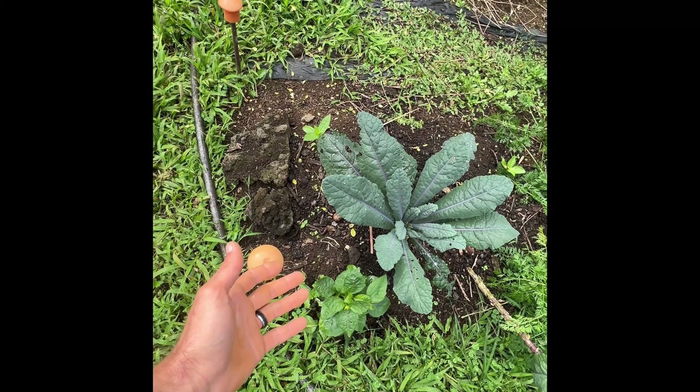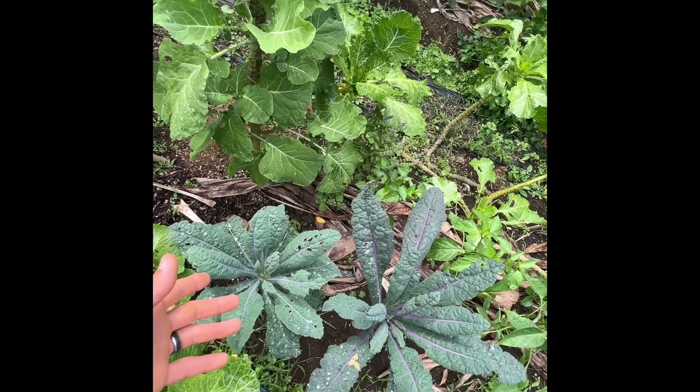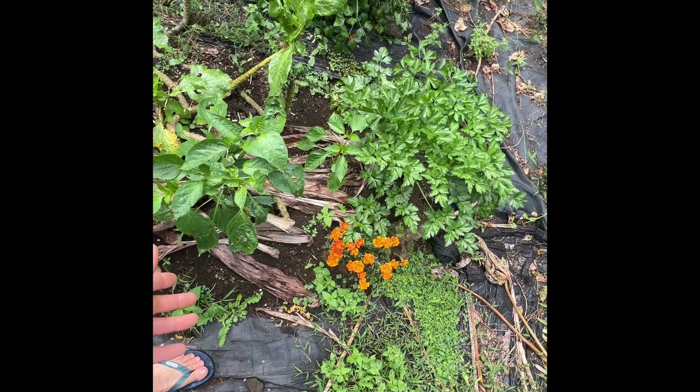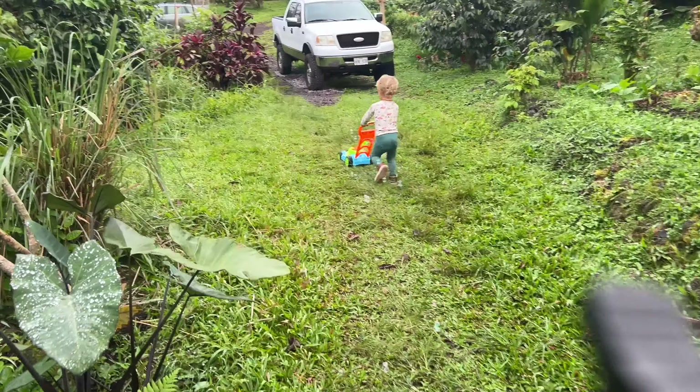When you know you need more greens in your life to restart your body and become healthier, what do you do? Make a smoothie! This is a little experiment here with kale, carrots, more kale, collards, a little basil, some peppers, some flowers, and parsley. We're going to make a smoothie today with all the ingredients from our garden.